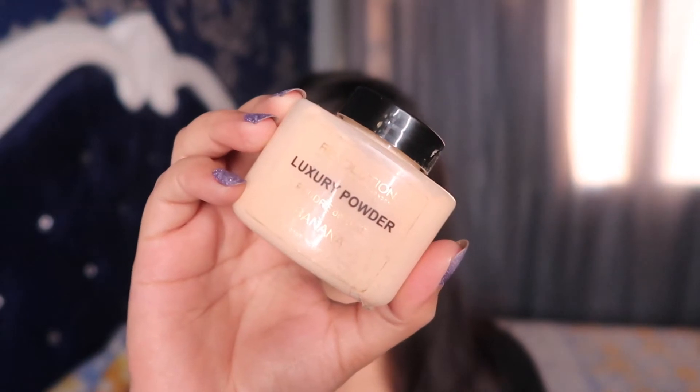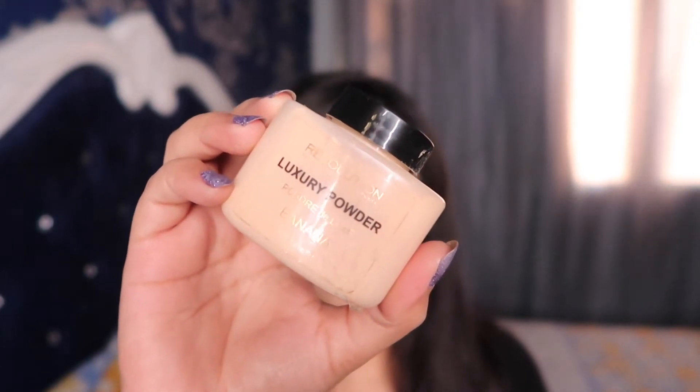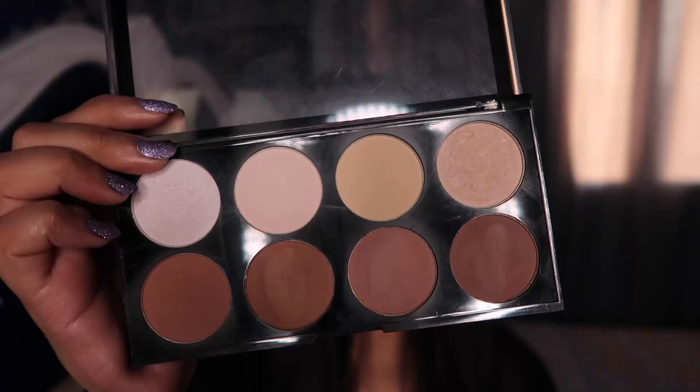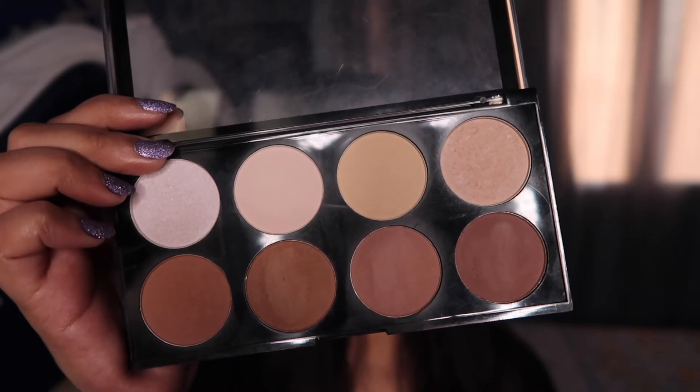All products will be mentioned in the description box below. I'm using the Makeup Revolution Luxury Banana Powder to bake in and set all the areas where I applied concealer. I'm using my foundation brush to apply this over all those areas, and then using the Makeup Revolution Iconic Lights and Contour Palette into the hollows of my cheeks.